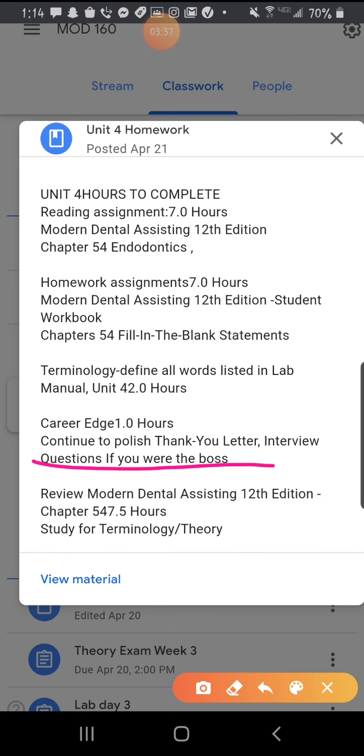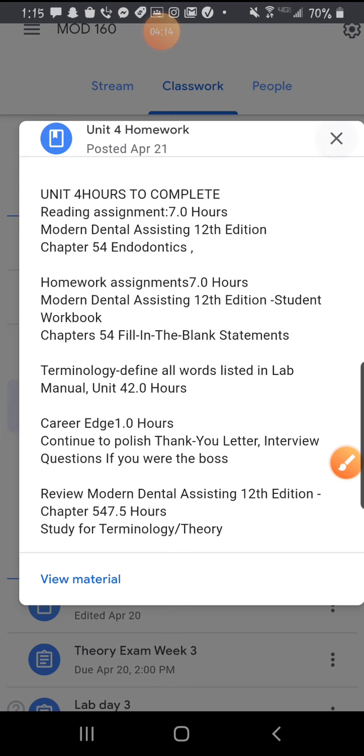Career Edge — you guys will be doing this. Continue to polish your thank you letter and interview questions. Most of you are pretty familiar with Career Edge. If you struggle with it, just reach out to me and I can help you. Again, this is a requirement — not from me, not from Ms. Hughes. This is the corporation. They have access to your Career Edge and can see when you're doing it and when you're not. So it doesn't look good if you're not doing Survey Monkey or Career Edge — it looks like you're not in class. Be sure to do all of those.